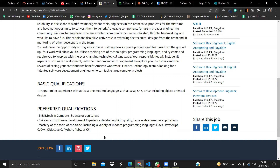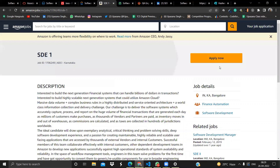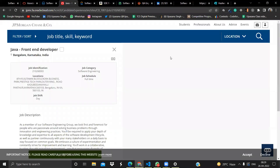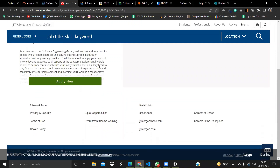Amazon also requires knowledge of tools like Java, JavaScript, C, C++, and more. Click the Apply button to go ahead with that application. Moving on, the next job opportunity is from JP Morgan Chase and Co. They are hiring a Java Front-End Developer and the location is Bangalore, Karnataka, India. If you want to be a front-end developer, look at this opportunity and click Apply Now.